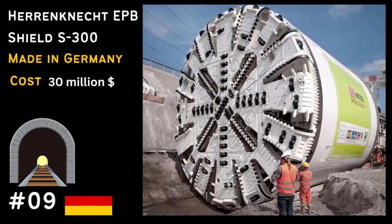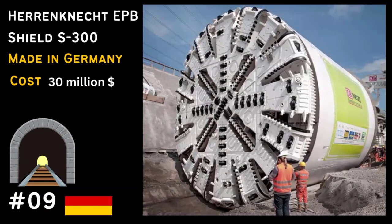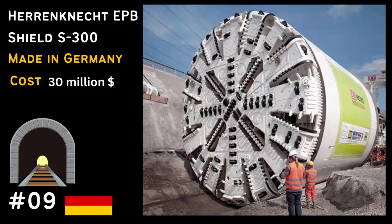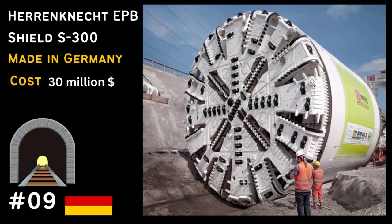Next up at number 9, we have the Herrenknecht EPB Shield S300. It's used to excavate massive tunnels for transportation and infrastructure projects.